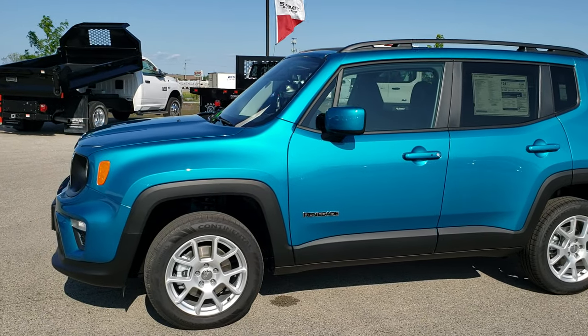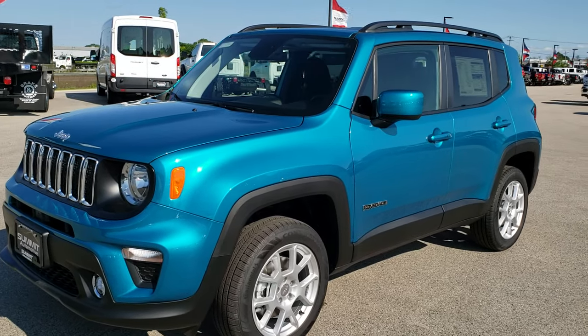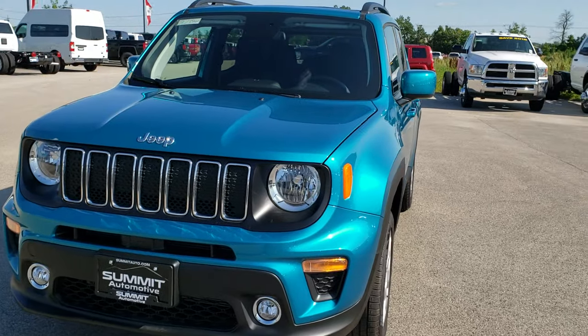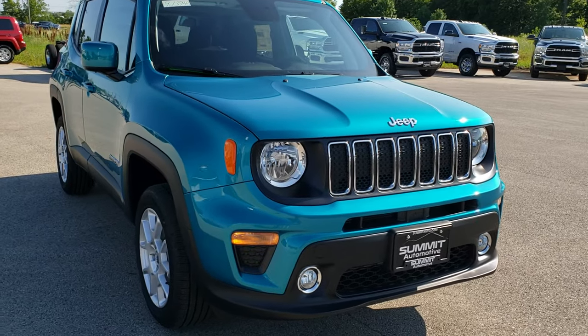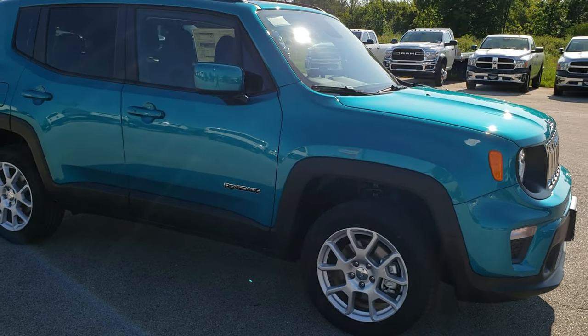Hey, this is Brett with Summit Automotive in Fond du Lac, Wisconsin, your new and used Jeep headquarters. Today we are checking out this 2019 Jeep Renegade, and more importantly, we're checking out this new color that is on this vehicle — it is called Bikini Metallic Clear Coat.